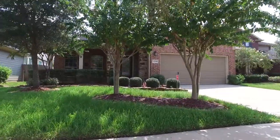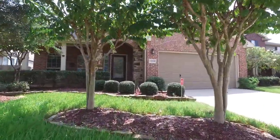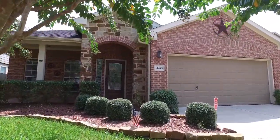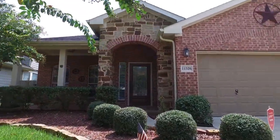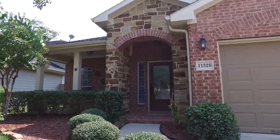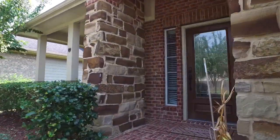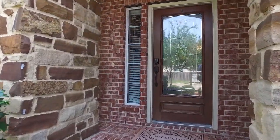Welcome to the walkthrough video tour of this spectacular home. The amazing front yard draws you in and just begs you to take a look around inside. This could be the next place that you and your family call home.